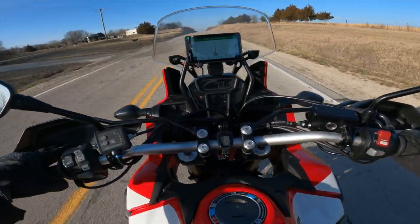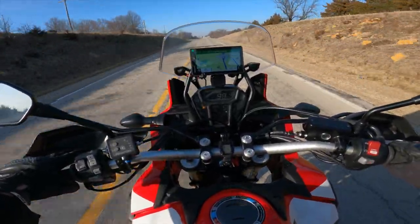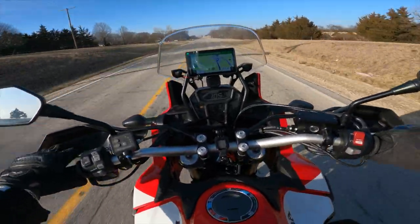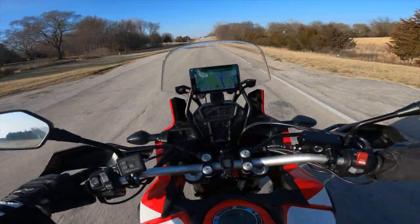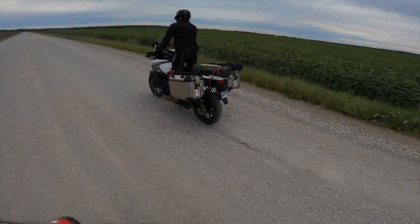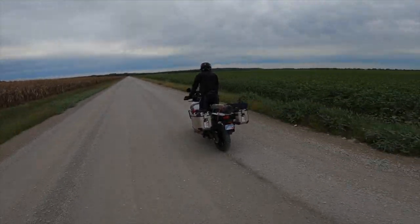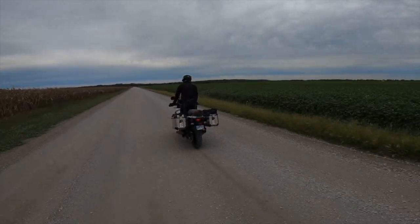If I'm wrong about this, I am going to eat crow and come back on film and say so — that I was wrong and I'm going back to stock gearing. But I'm going to take a chance on this. I'll also let Yev, who owns a V-Strom with gearing of 17/41 and a bike more suited for freeway use, ride it and tell me whether he hates it on the interstate or whether it really does work.